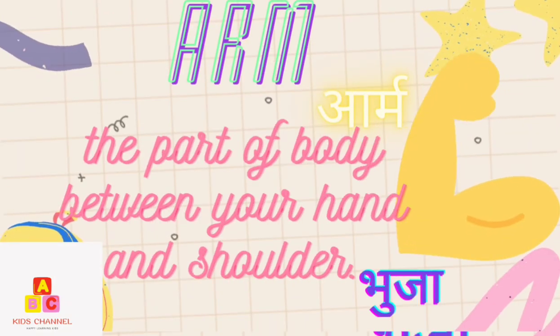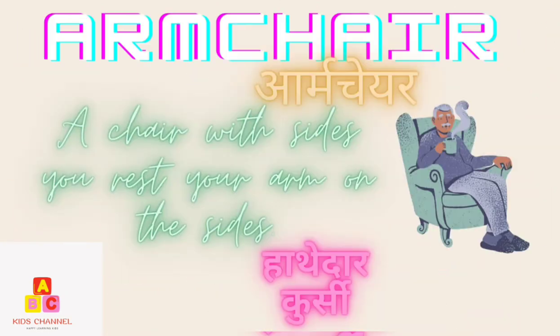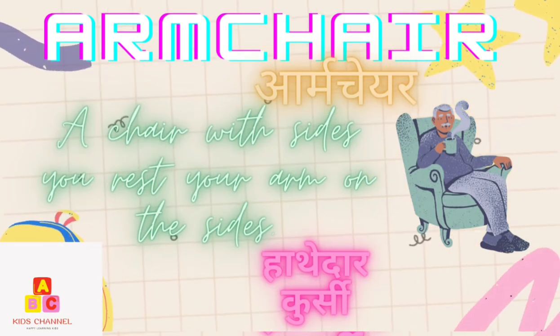Arms: The part of the body between your hands and the shoulders. (Bhuja) Armchair: A chair with sides. You can rest your arms on the sides. (Hathedar Kursi)